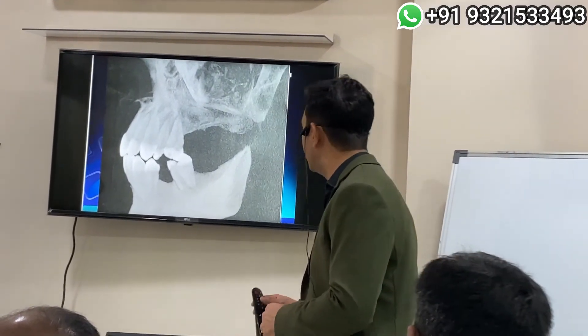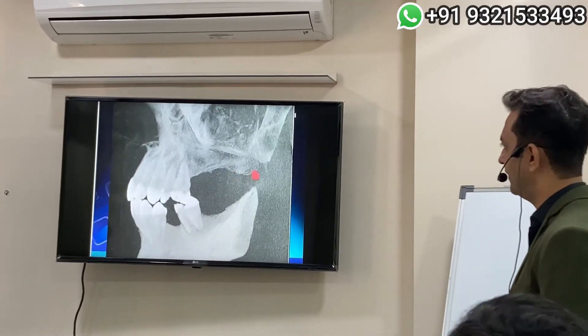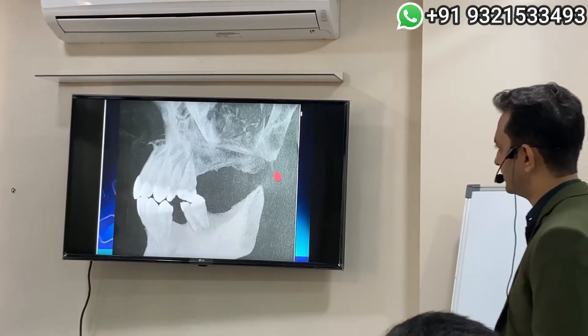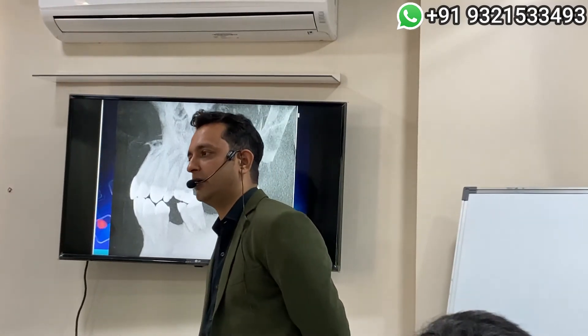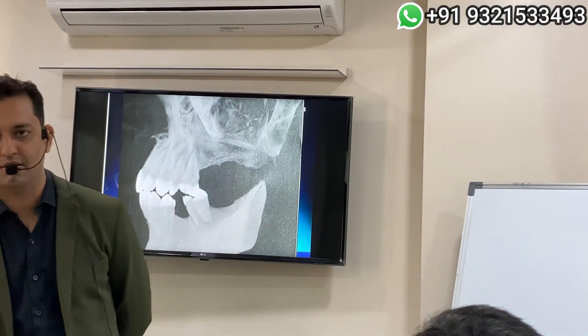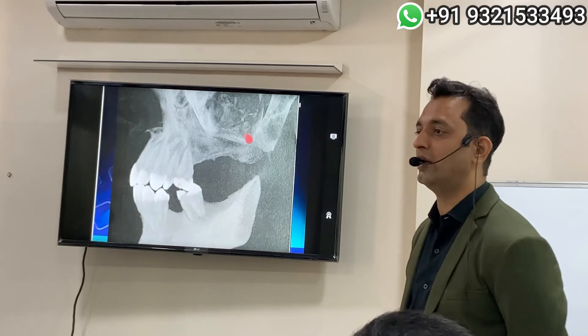Another view — just to see this tuberosity notch, and if you appreciate the process — this is one of the reasons I told you on day one that the worst X-ray you can take for planning is a CBCT X-ray. The best X-ray for planning a delicate implant is your OPG X-ray, because that is giving us the true lateral view.